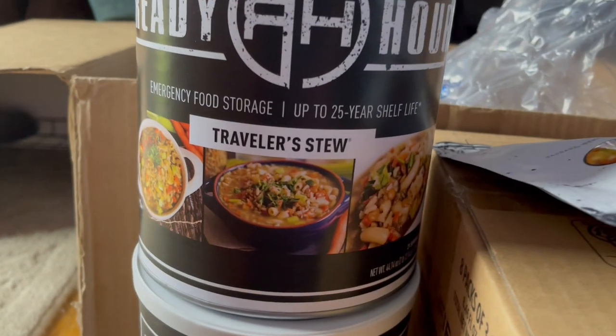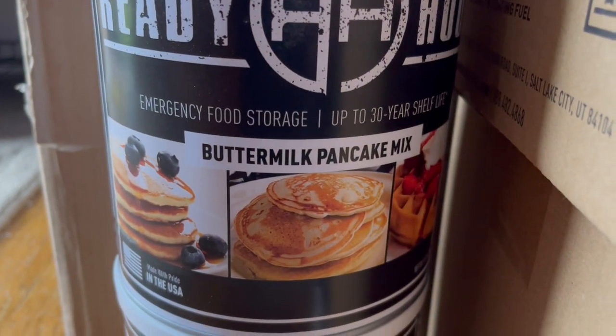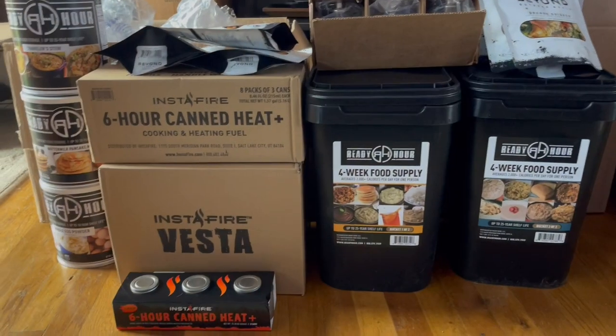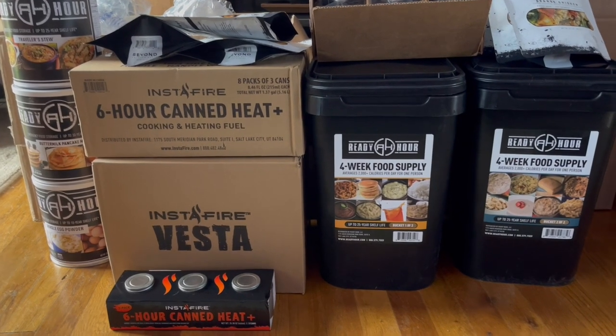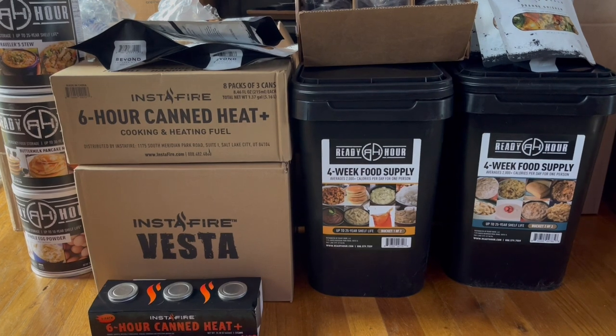And then to end it we've got traveler stew, buttermilk and pancake mix, and the whole egg powder. We just want to be safe and have food handy in case we need it. Hopefully we don't need it, but if we do we have something we can use.